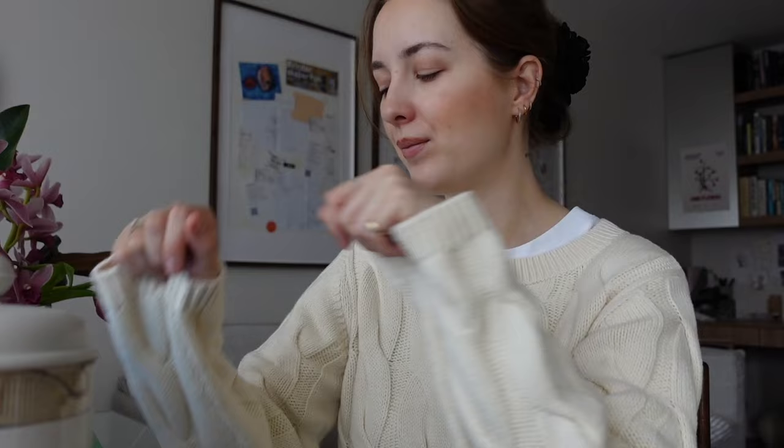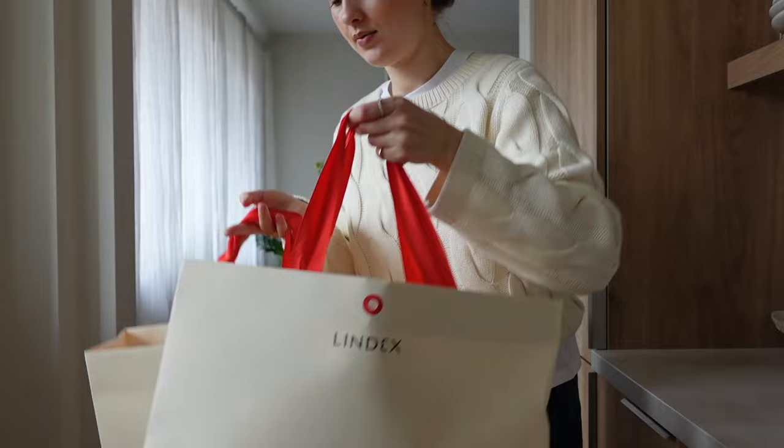I want to share with you guys — I have new Lindex clothing bits for spring. I'm actually wearing a full-on Lindex outfit today. This sweater, I haven't taken it off ever since I got it. I believe it's 100% cotton. It's very 90s, reminds me of When Harry Met Sally, the sweater that Harry wore. So good. And then I'm also wearing Lindex blue jeans. Let me show you the Lindex new items for spring.